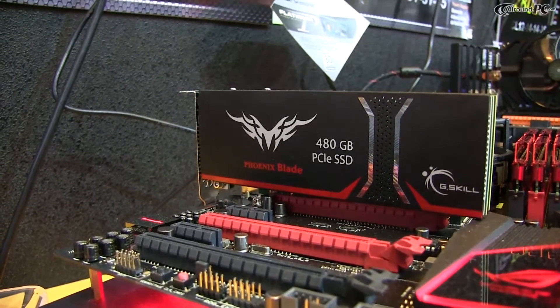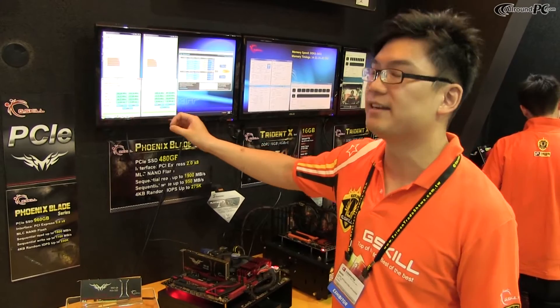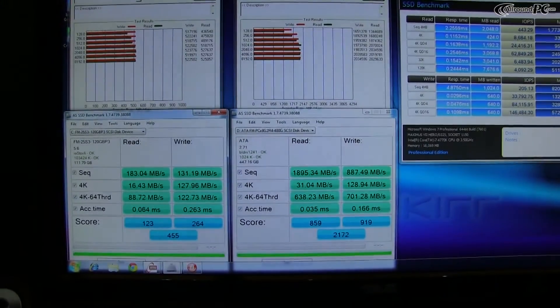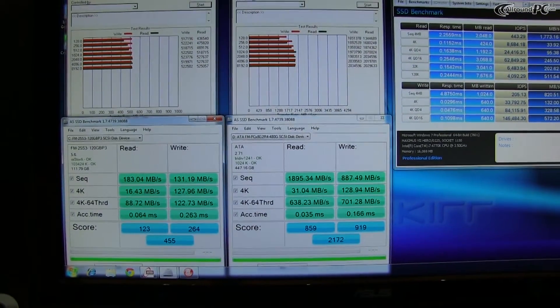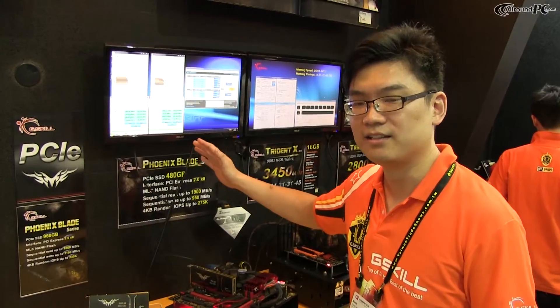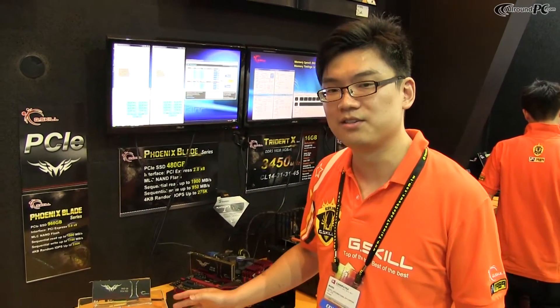And as you can see here, traditional SSDs on SATA, you can get up to maybe 183 some MBps, but this, you get about 10 times as many writes — the write speed. So this is a wonderful product to keep your eyes out on. It's not released yet, but we will soon.